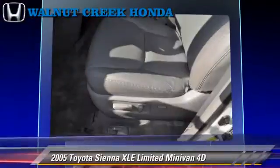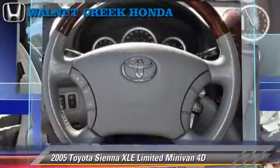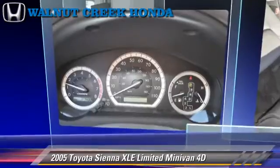Comfort and convenience features include a DVD entertainment system, navigation system, and power sliding doors. Give us a call to schedule your test drive today.